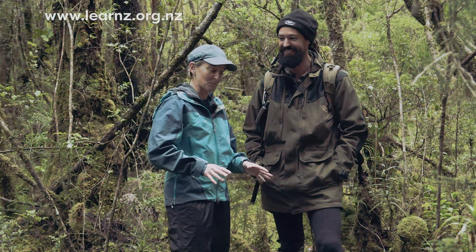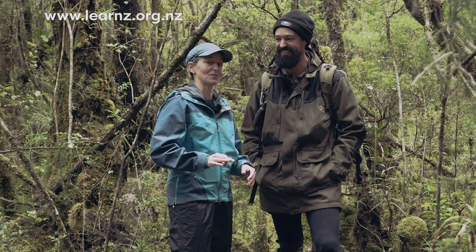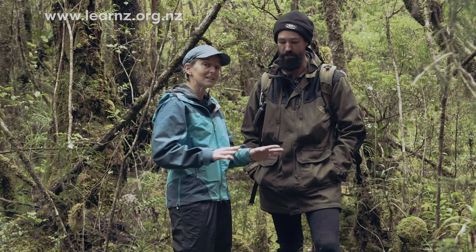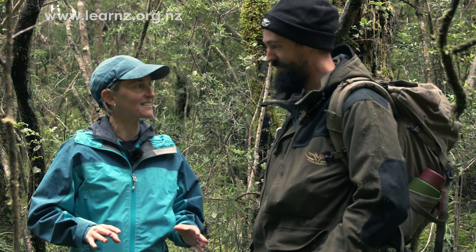Right now we're lucky enough to be exploring Anchor Island and there has been heaps of predator control that's gone on here, so you can really see the difference compared to where we were on the mainland the other day.